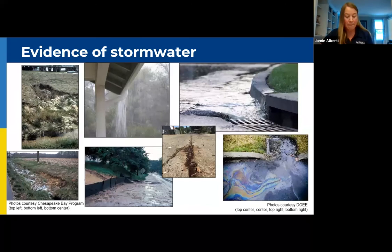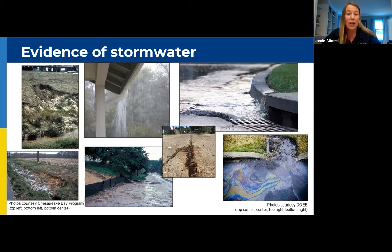I'm sure you've all seen evidence of stormwater in the D.C. area. It's about to storm on us so we're going to see some pretty soon. Overflowing gutters, that volume of water, you see it entering storm drains carrying pollutants — you can see the oil in the bottom right photo. On the left you see evidence of erosion caused by stormwater running across the land.